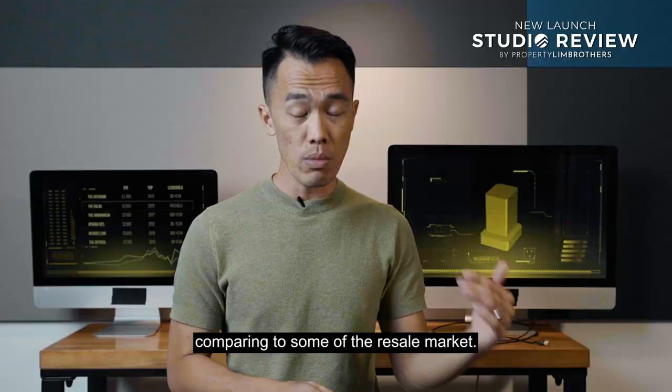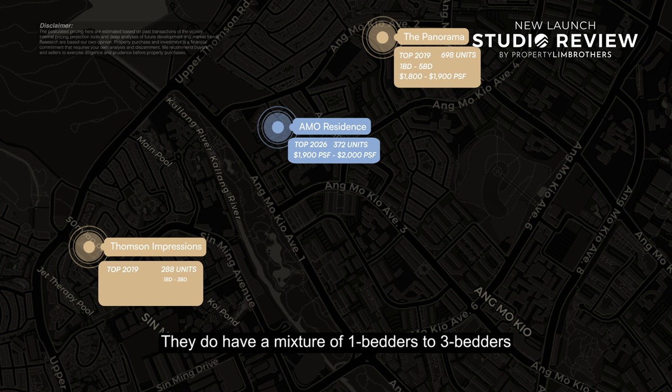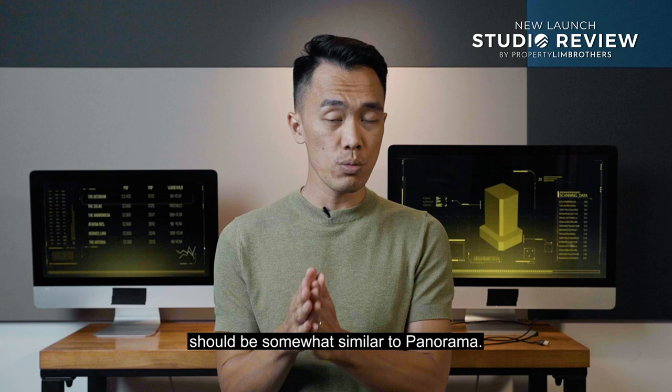Next, we have Thomson Impression, TOP back in 2019, also 99-year leasehold, with 288 units and a mixture of 1-bedder to 3-bedder. At this current junction, there is no 4 or 5-bedder available on the market. For 3-bedders, the average asking price is hovering between $1.9 to $2.1 million, with PSF as high as $1,900 per square foot. The overall price quantum should be somewhat similar to Panorama, and we don't think it will be far off from the new launch prices at Ammo Residences.